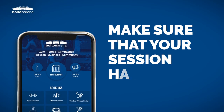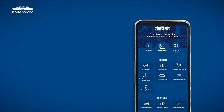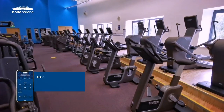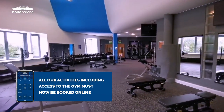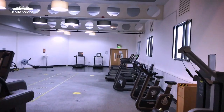Before you arrive at the arena, please make sure that your session has been pre-booked using the Bolton Arena app, as walk-in access will not be permitted. All our activities including gym sessions must be booked using the Bolton Arena app. This allows us to control the number of members we have on site at any one time.